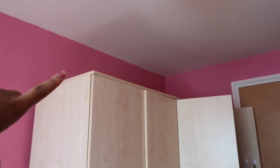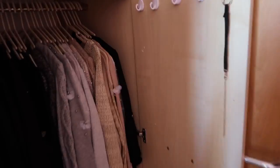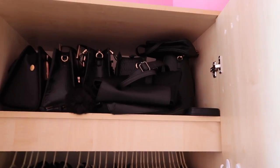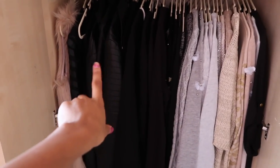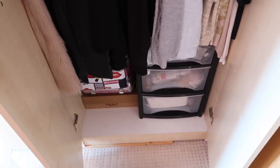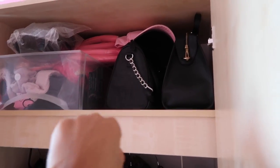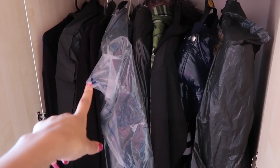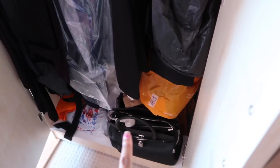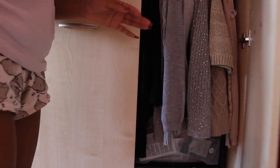I've just taken everything off the top of my wardrobe and the hamster stuff, so that's now in the living room. Now I'm going to start taking everything out of my wardrobes. I've got my bags at the top, all my jumpers, my leather jacket, and a few bits and bobs. In the other wardrobe I've got some more bags, hair stuff, my coats, my mum's coats and cardigans, and some more random bits and bobs.